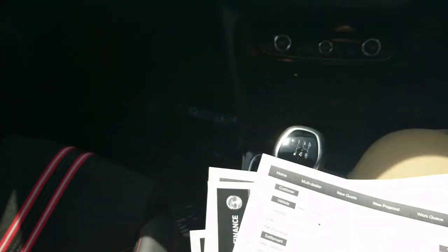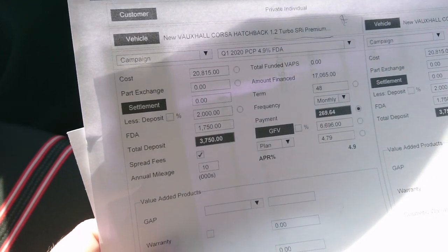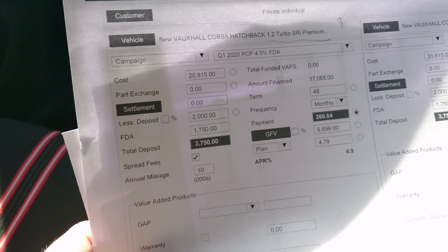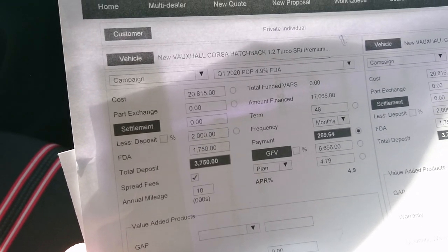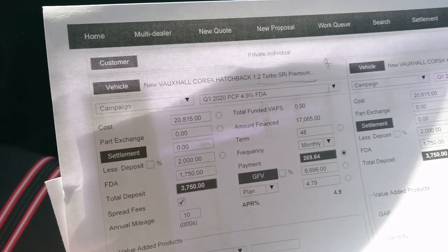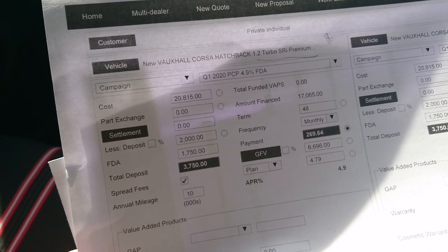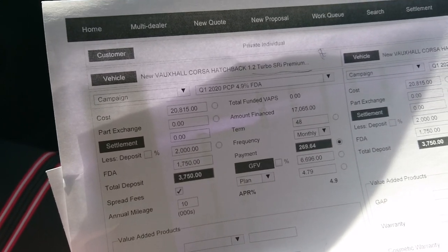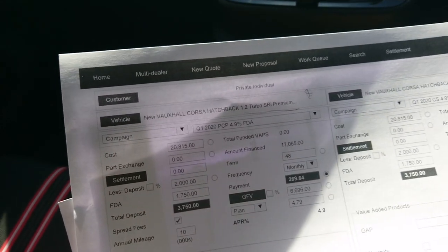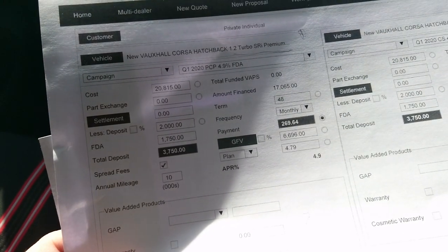Let's look at the PCP figures. I've done this over 48 months — four years — with a mileage limit of 10,000 miles a year. Vauxhall are doing a deposit contribution at the moment of £1,750. If you put down £2,000, that comes out at about £270 a month, with a final payment of about £7,000. There are also hire purchase options and leasing available, but PCP is the most common way to finance a car. The APR is about 4.9%.